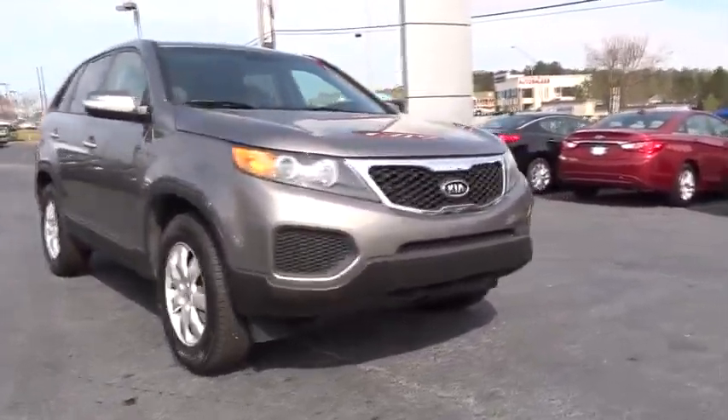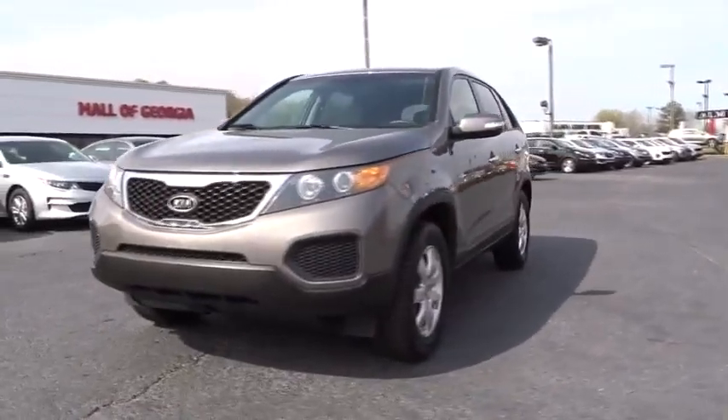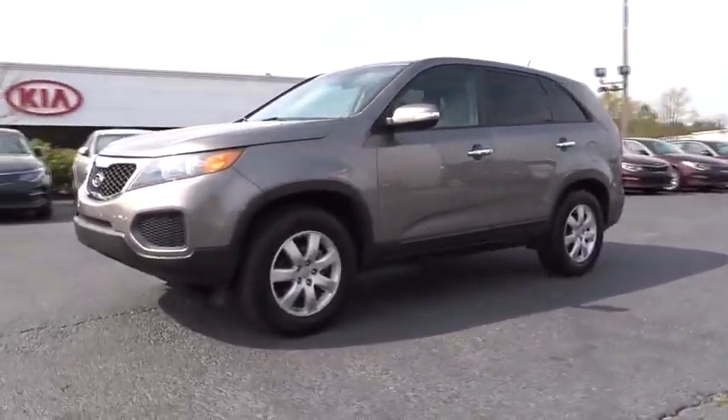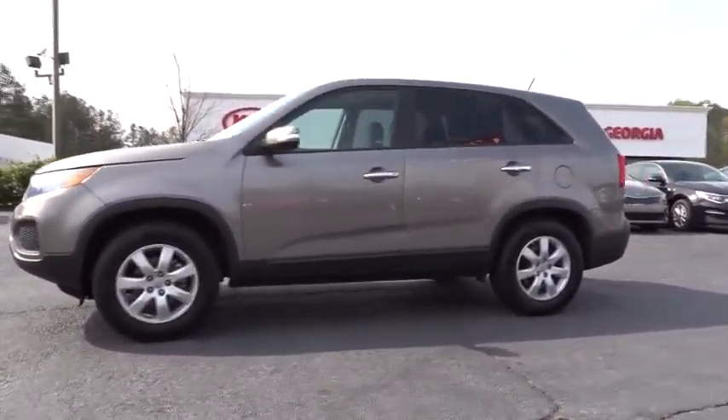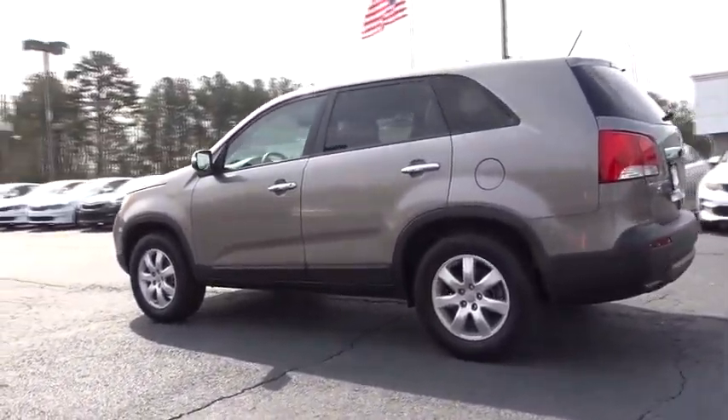2012 Sorento. The Kia Sorento is a comfortable riding, powerful compact SUV loaded with impressive standard features. Take one look at its stylish, sleek design and you'll want to cross over to a Sorento.